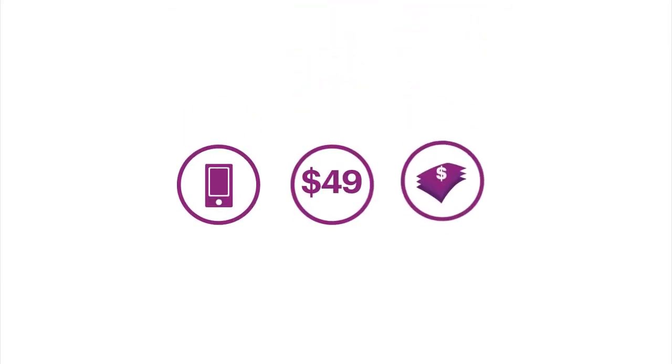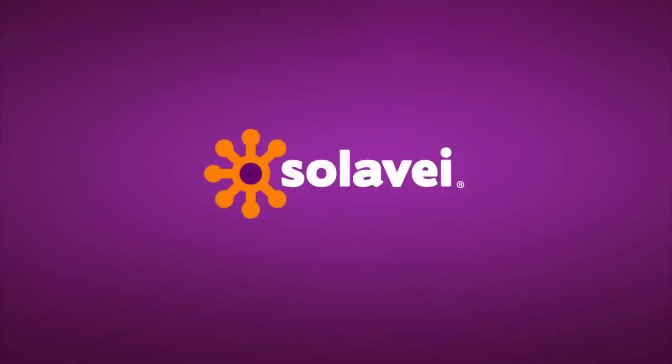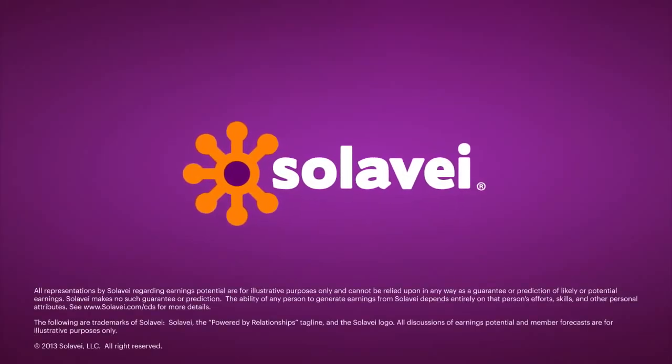So that's it. With Solovey, you get great mobile service and deals at a great price, plus the opportunity to earn when you share Solovey with others. Get started now. Join Solovey today.